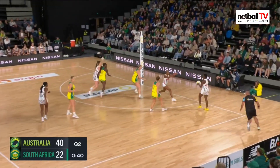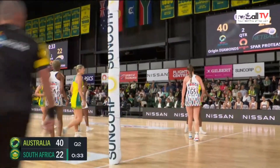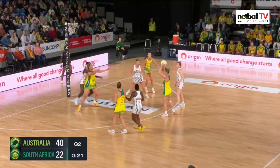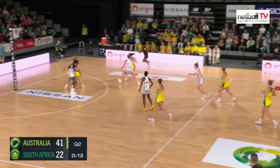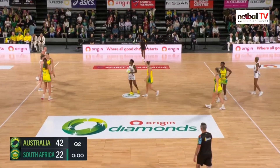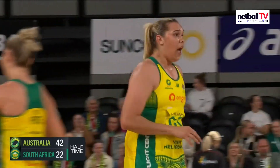40 seconds left — what can Maseko do? Not sure if that was a pass or a shot but Australia get the back line. Great movement through the court, already in the goal third, already at the circle edge — Wallam with a nice little pop out the front. Conan into Wallam — she kept hold of that one. With nine seconds left, we are not going to see one more goal. Half time score: 42 goals to Australia, 22 to South Africa — a 20 goal difference.